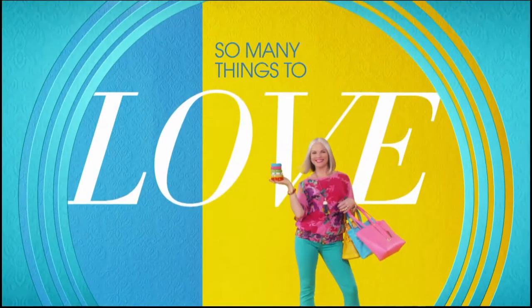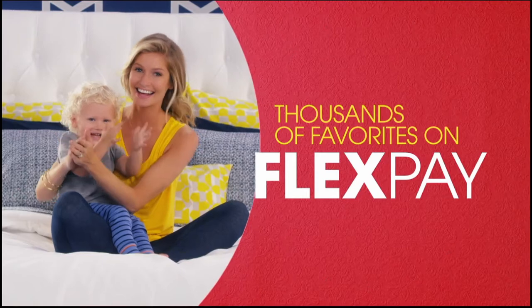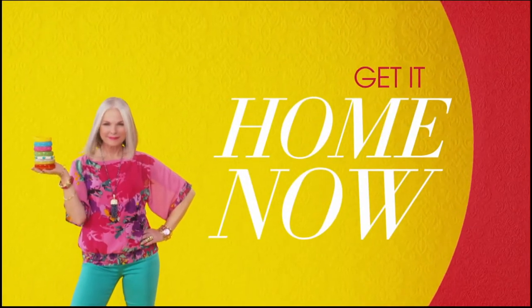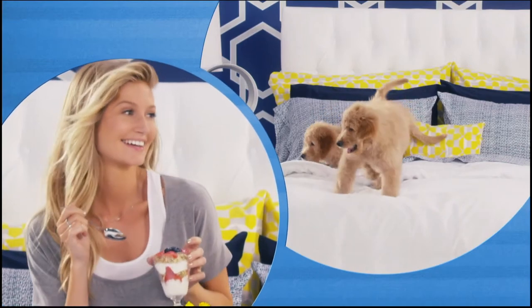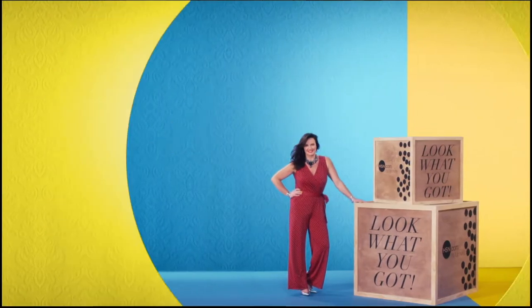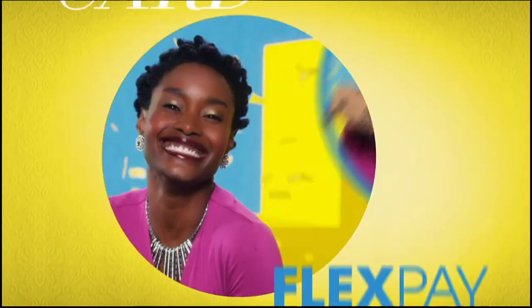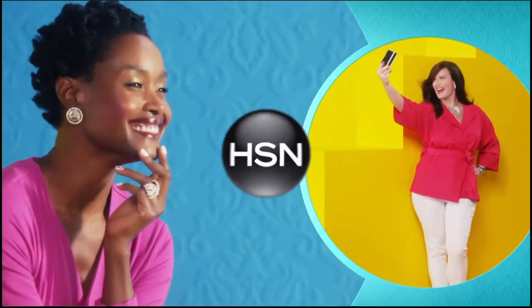One thing that makes shopping at HSN fun is Flex Pay — get it home now without the stress of paying all at once. Why pay full purchase price today when you can pay over time? Buy what you want now, pay it off later with your credit or debit card. Flex Pay — it's that easy, exclusively at HSN.